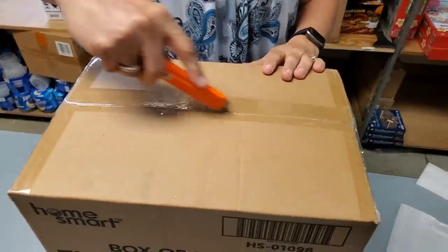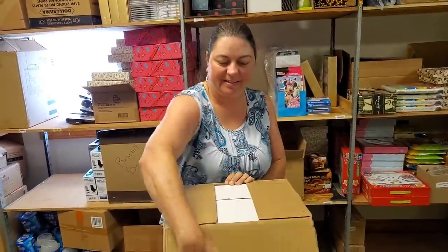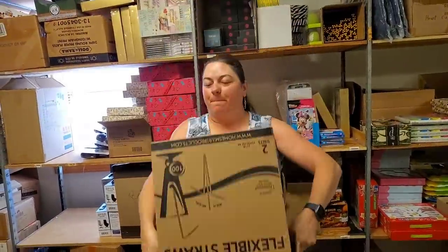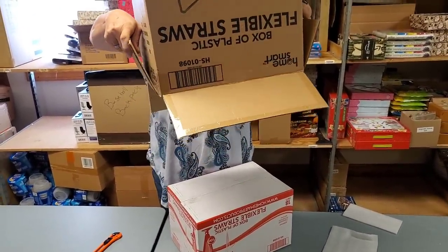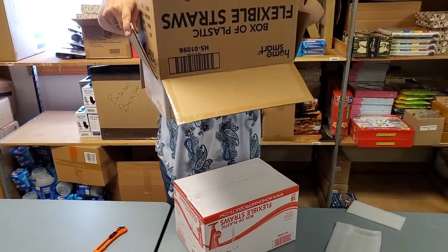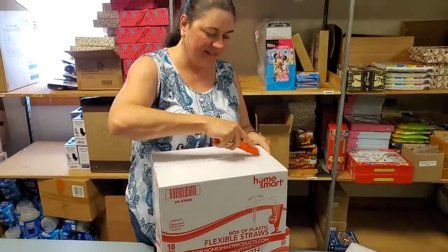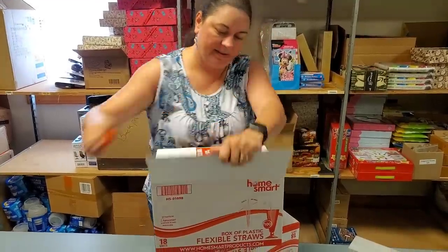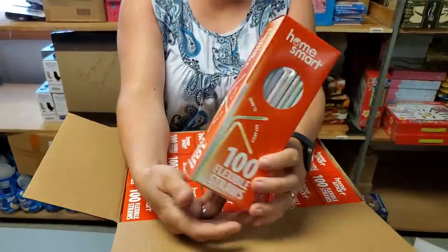Do you think this is a box of flexible straws? I think it could be a box of flexible straws. If it isn't, my mind will be blown. It's not — it's a box inside of a box. That's the way to do it, Heather! Ta-da! Here we go — that IS a box of flexible straws. You buy them a hundred at a time. That's cool.